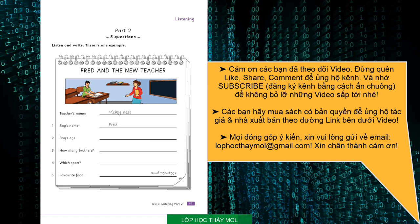One. Can you tell me your name, please? Yes. My name's Fred. Fred, what's your family name? It's Brown. How do you spell that? B-R-O-W-N. Thank you.